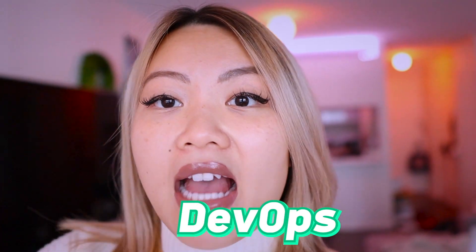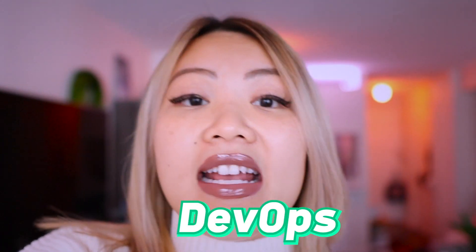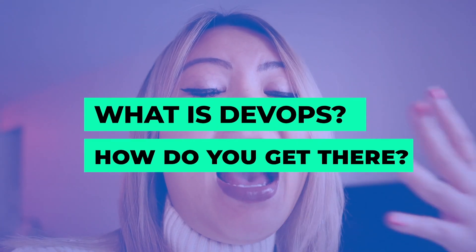Do you know that DevOps actually makes a ton of money and it's really lucrative? At the same time, they're really highly demanded from different companies. So in today's video, we are going to talk about what is DevOps and how do you get there?